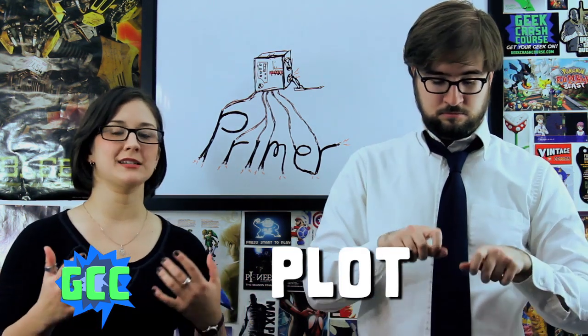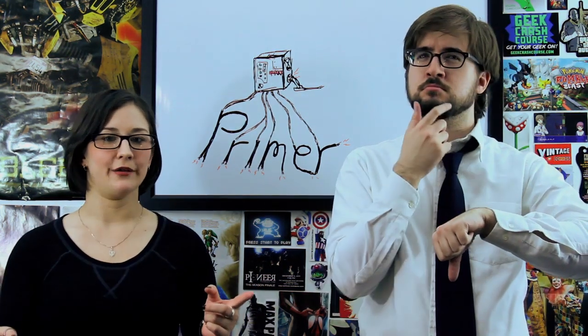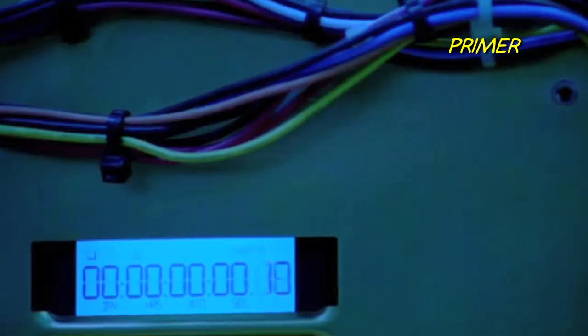Aaron and Abe are two engineers that tinker around in their garage at night with the intention of inventing a device that lessens the effects of gravity. It doesn't actually work, but they notice that a nearby clock has experienced a different amount of time than they have. They've accidentally invented a time machine. Abe and Aaron build a larger version of the machine, dubbed The Box, and move it to a U-Haul storage facility to keep it safe and secure.